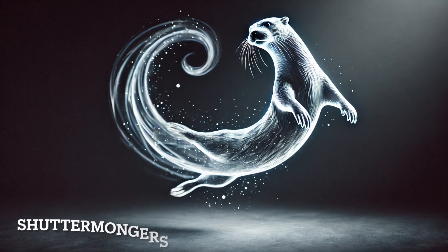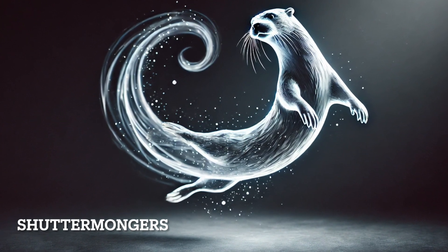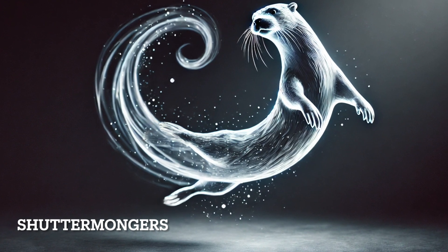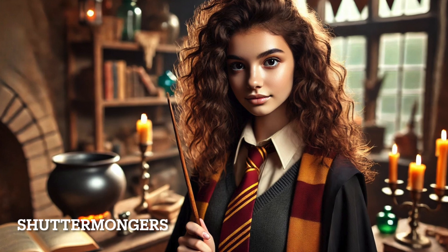Hermione Granger's otter Patronus is playful, intelligent, and resourceful, much like Hermione herself. Otters are also one of J.K. Rowling's favorite animals, which inspired this choice. The otter reflects Hermione's quick-thinking nature and her ability to adapt in difficult situations.